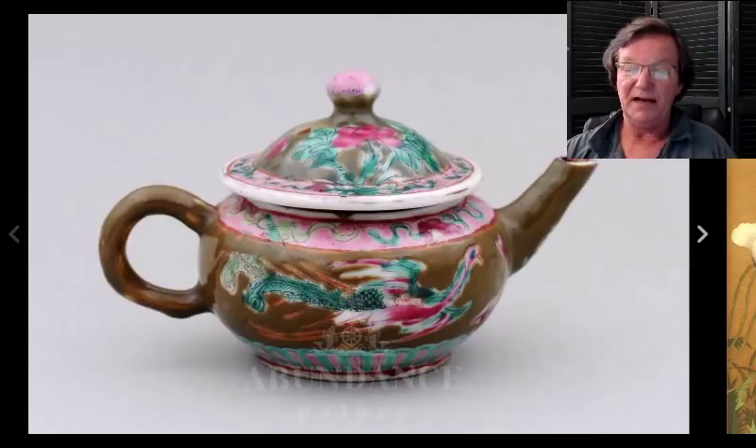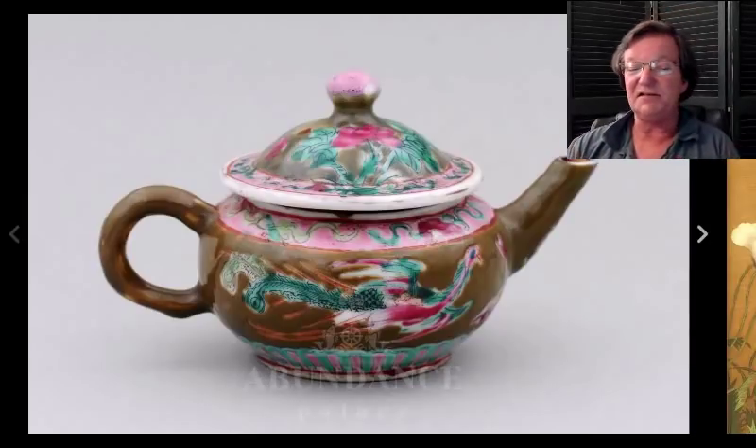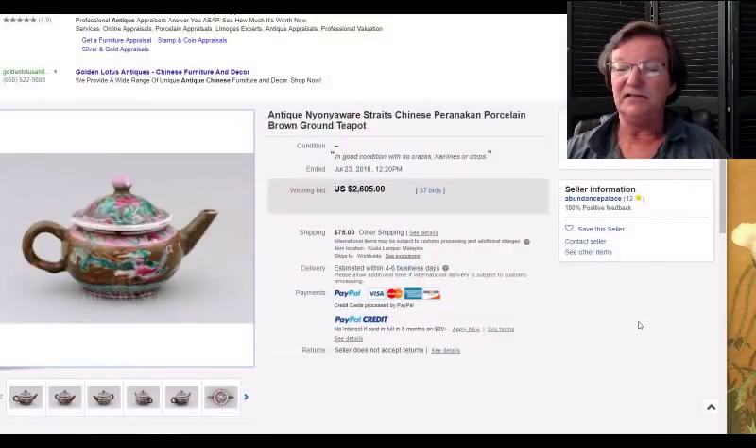Then we had this Straits teapot from a seller I've been in touch with through a friend of mine in Malaysia — a very nice brown-ground pot with bright Famille Rose enamels, nicely shaped in a compressed form. It brought twenty-six hundred and five dollars. I think he's going to be putting up more things as time goes along, and he had some other nice things up too — a very nice bowl as I recall.